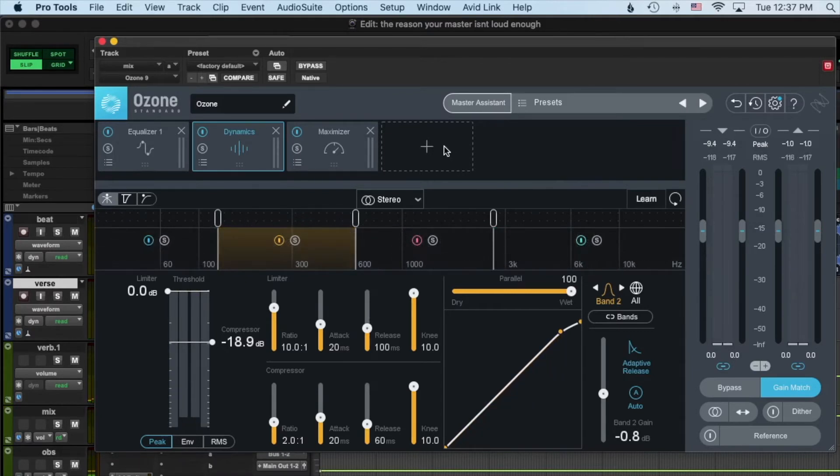Next I want to basically get that perceived loudness we were talking about. A lot of times I'll reach for an exciter, so we're going to reach for that.